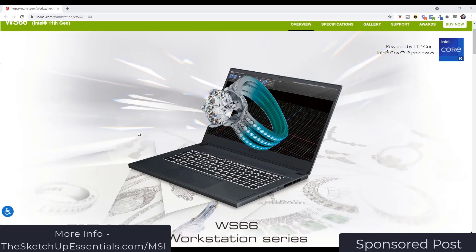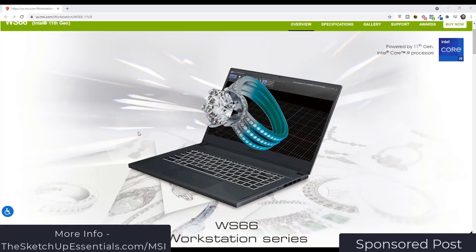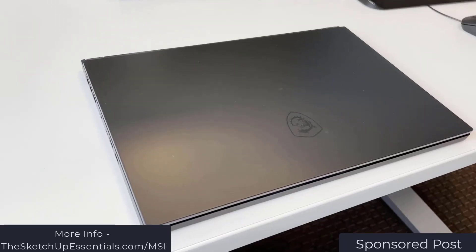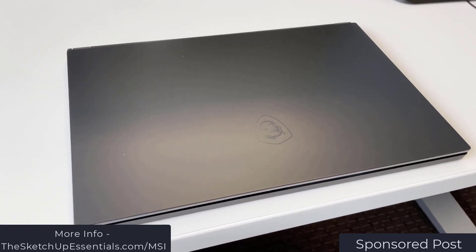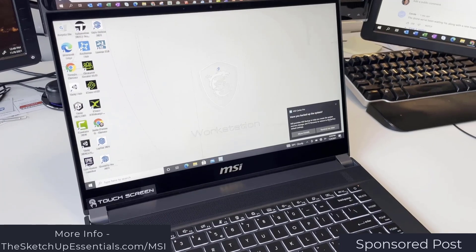Let's go ahead and jump into it. This video is sponsored by MSI, and more specifically the MSI WS66 workstation. MSI has been a leader in the gaming space for years and they now provide workstations for content creators and 3D professionals as well. The MSI WS66 is my second MSI laptop — I also had the MSI GS65 as well.